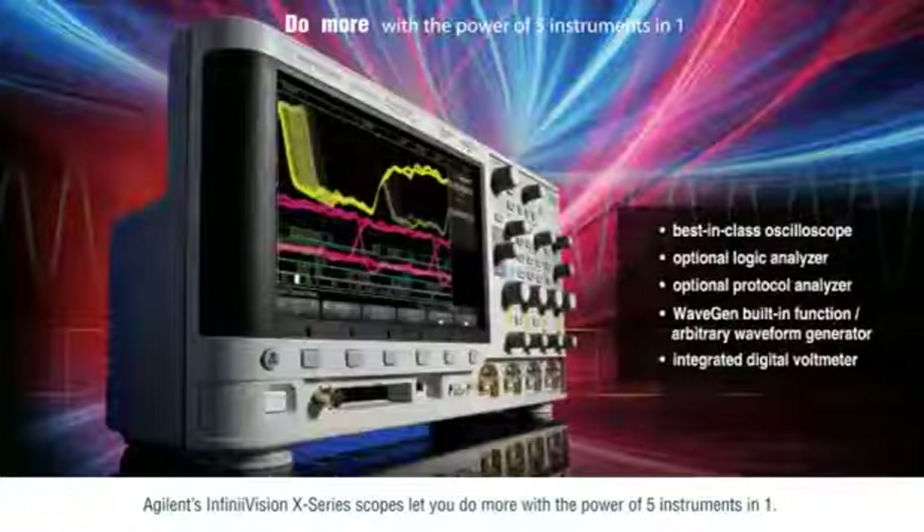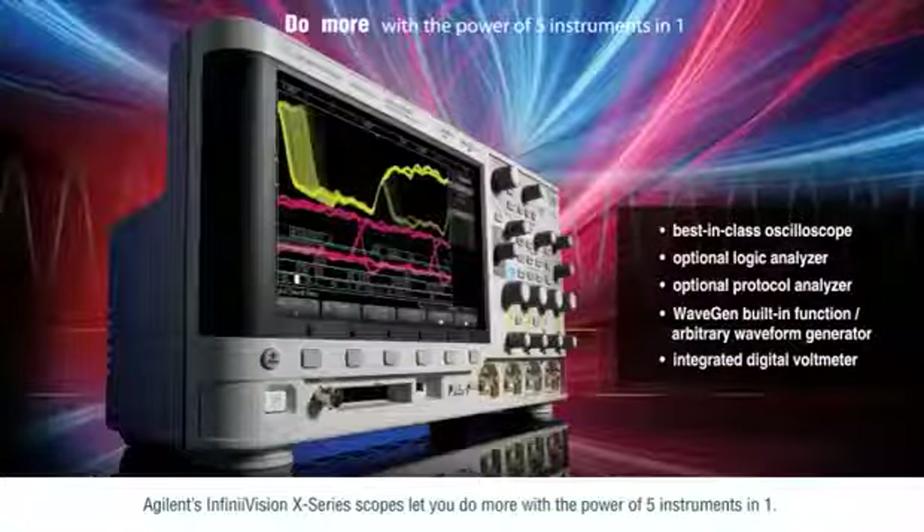InfiniVision X-Series scopes let you do more with the power of five instruments in one.